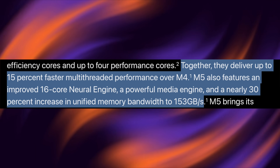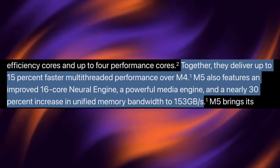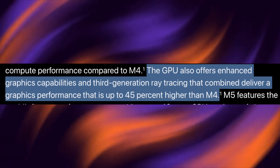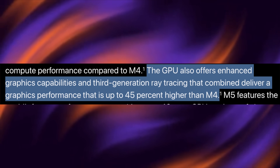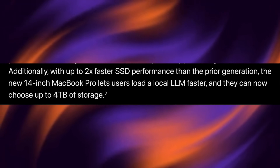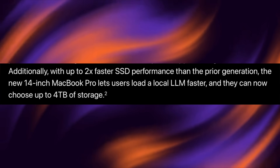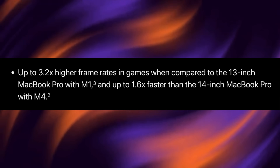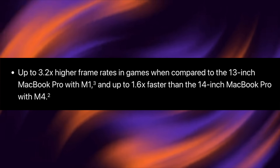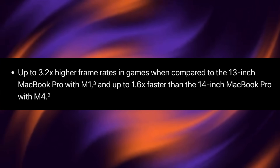Apple also claims 153 gigabits of memory bandwidth for the unified memory. The GPU is even faster and can give up to 45% higher speeds in graphical performance than the M4. The SSD is upgraded too — it's two times faster than what we got with the 14-inch MacBook Pro M4 version. Apple even claims we can get 3.2 times higher frame rates than the M1 MacBook Pro and 1.6 times faster than the 14-inch MacBook Pro with M4.